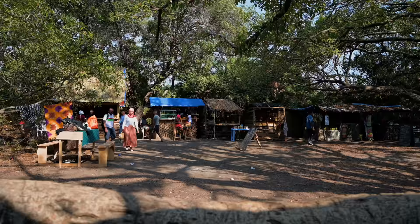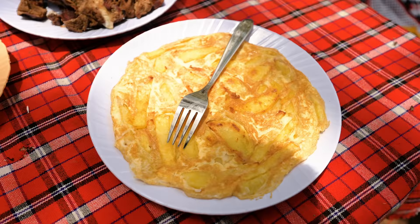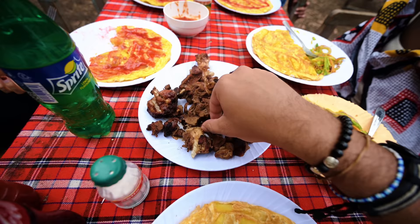Right now we're having lunch. There are a couple of stalls here — some people sell food, there are bars, and some people sell souvenirs. We've ordered some local dishes: this here is chips mayai, basically a chip omelette where they take eggs, throw it in a pan, and add some chips. And this here is nyama choma — basically goat meat that you dip into some chili sauce. That chili is so good.